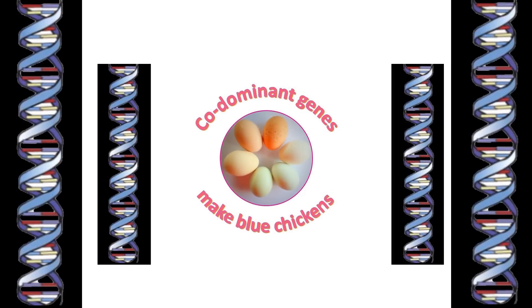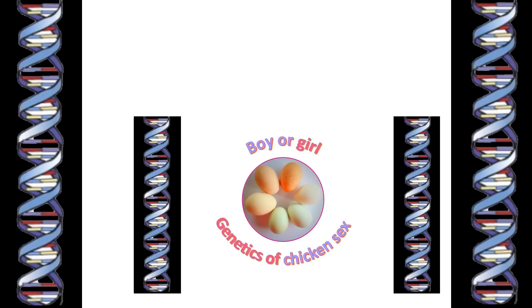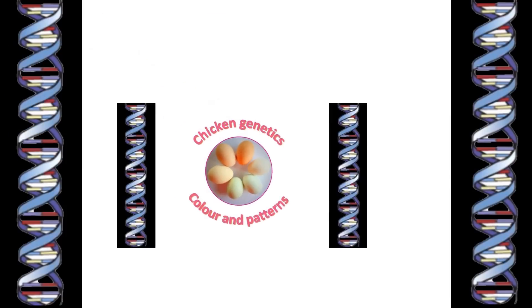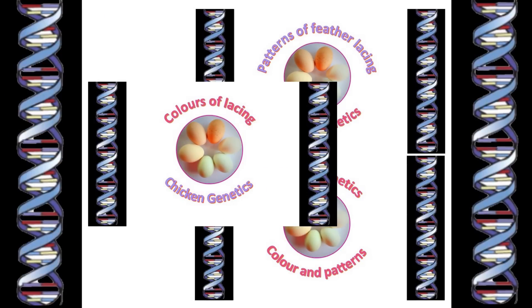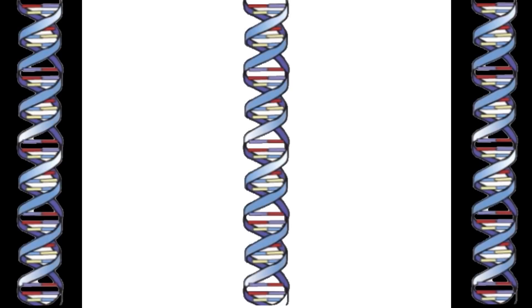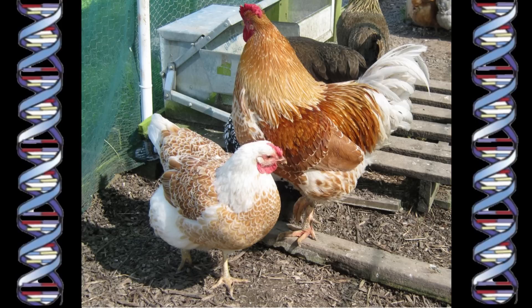The genes that make the blue color, sex chromosomes, sex-linked genes and sex-linked crosses, and finally the genes that control the lacing pattern and the colors of the lacing and the ground color of the Wyandotte's feathers. So by the end of the last video, we had covered the theory of it all. In this video, I want to show you how I used all that information when breeding my own Wyandotte chickens.